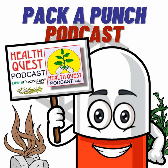Hello and welcome to HealthQuest, dedicated to nutrition and your good health. Support for HealthQuest has been provided by some of America's best nutritional companies. And now, HealthQuest, with your host, Steve Lankford.